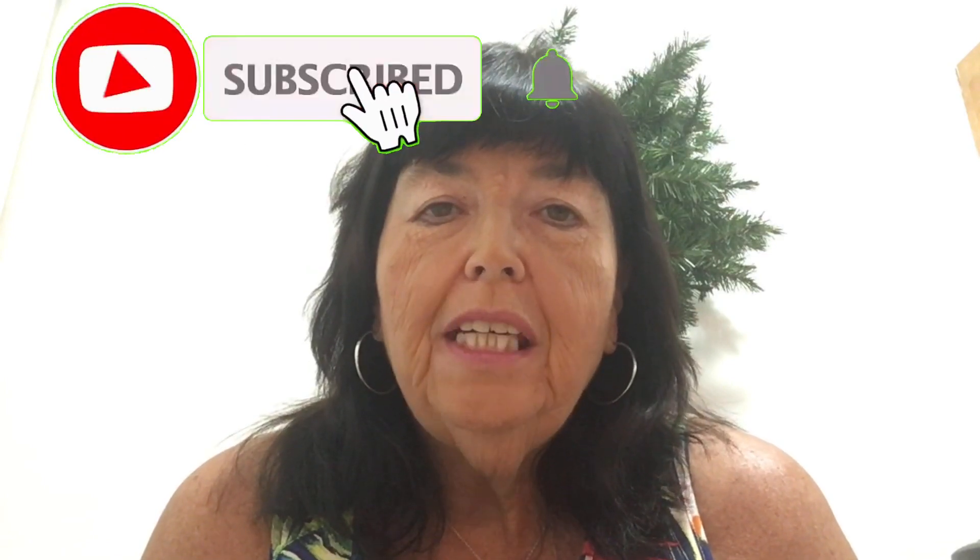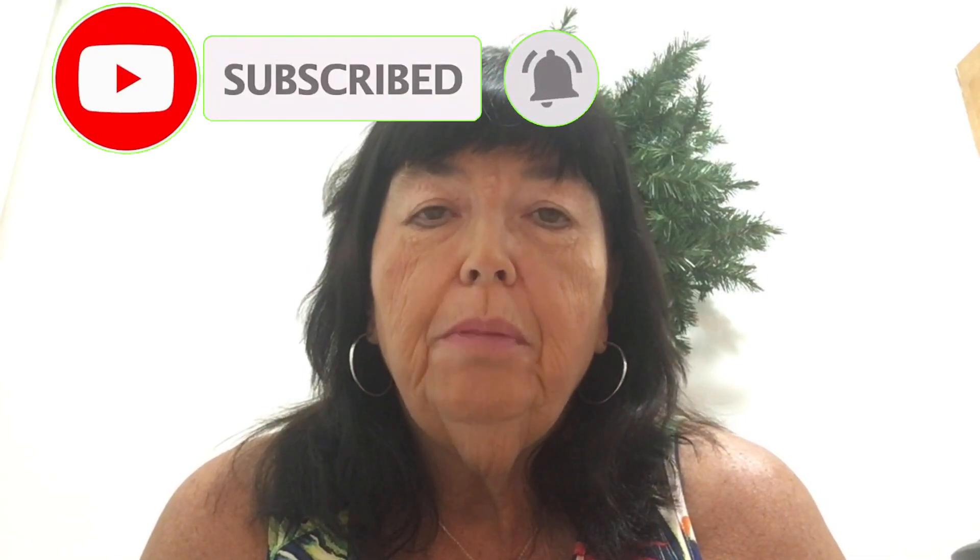That's it for today's grocery haul video. Please put a comment below on what your favorite grocery store is to shop at — I know everybody has their favorites, and I'd love to see what stores you like. If you liked this video, give it a thumbs up, and if you haven't subscribed, hit the subscribe button and the notification bell so you can be notified every time I upload. Remember: we're here to eat healthy, get fit, and be well. This is Patti, and I'm winning at weight loss. Thanks so much for watching — see you in the next one, bye!